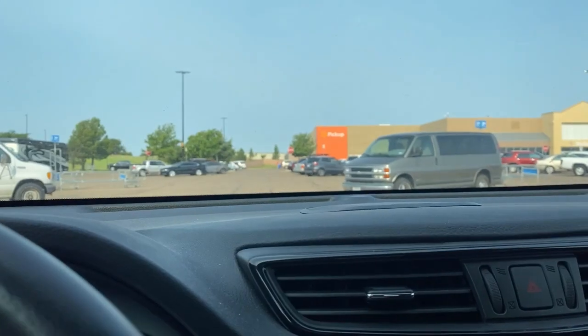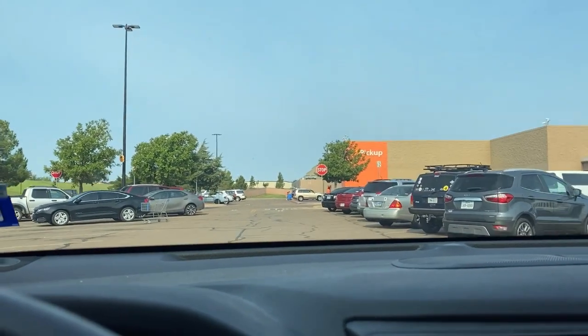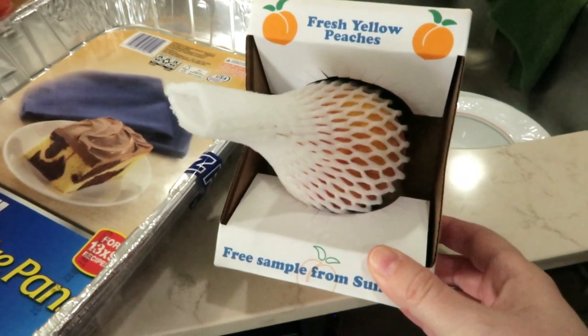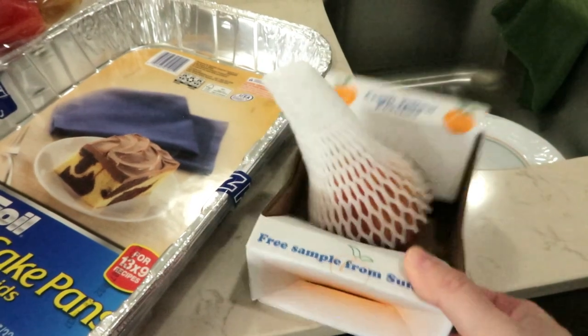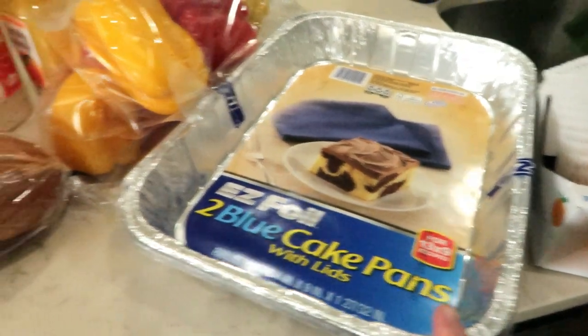Today is Sunday. The very first thing I did this morning was go to Walmart and pick up my grocery order for the week. Let me show you the groceries I got. I'm going to start off with this - it was a free item they were giving out today: a fresh yellow peach. Me and Jason are going to wash it up and split it this morning. I also got a couple of foil pans for my freezer meals.